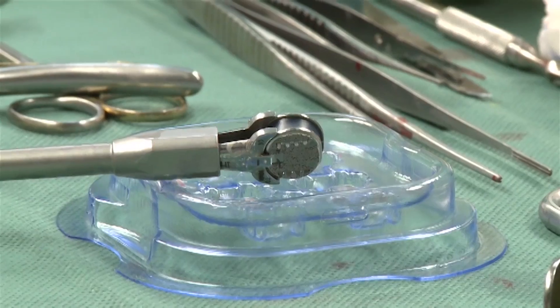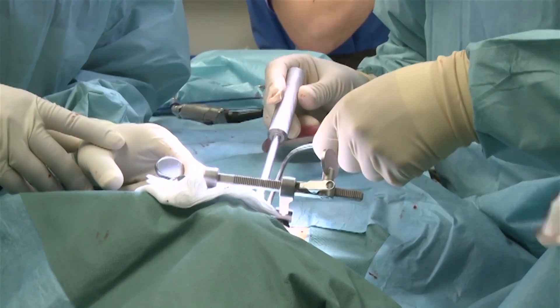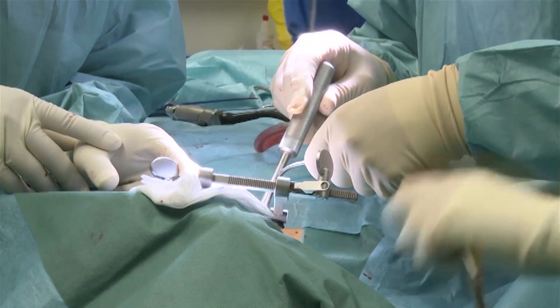This prosthesis, I think, is at the moment the best prosthesis you can use for the patient in cervical spine surgery. It's very easy to use — two things: it's easy to use and you have good results. So it's a very straightforward disc.